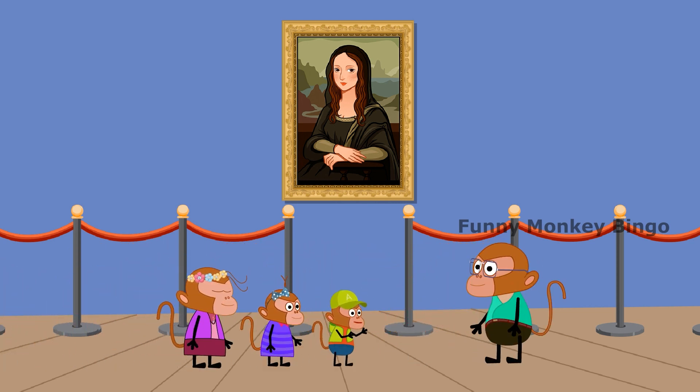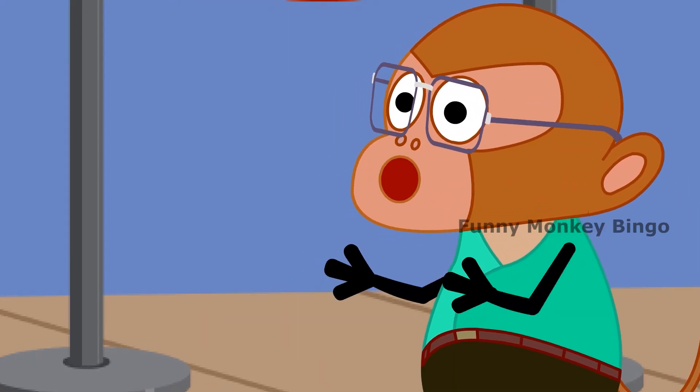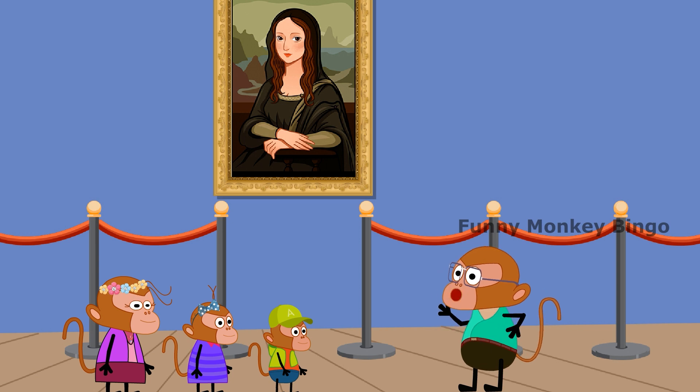What is this painting, Dad? That's an oil painting on a popular wood panel by Leonardo da Vinci — probably the world's most famous painting. What time period is the Mona Lisa from? It was painted sometime between 1503 and 1519 by Leonardo da Vinci from Italy.